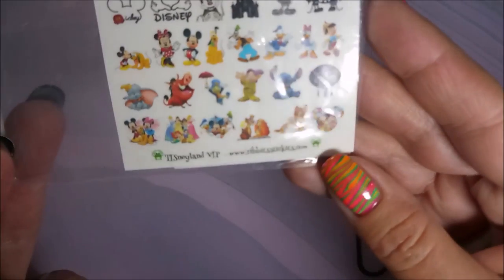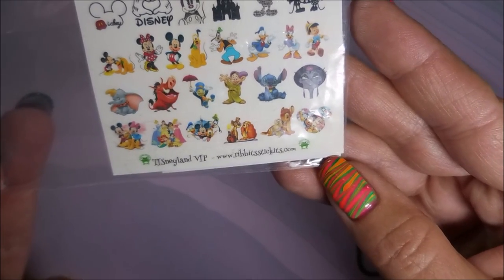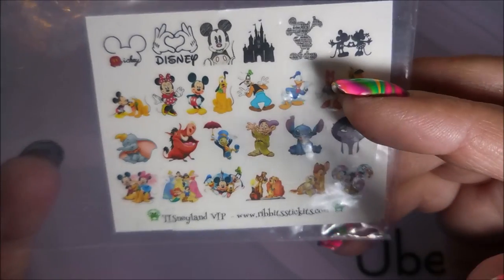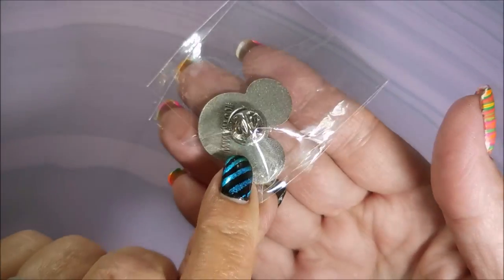She got me some water decals and these are all Disney. I love these. I love all the little characters, they're so cute. She also got me this beautiful pen — my Camille Sarah's with purple. I love it.